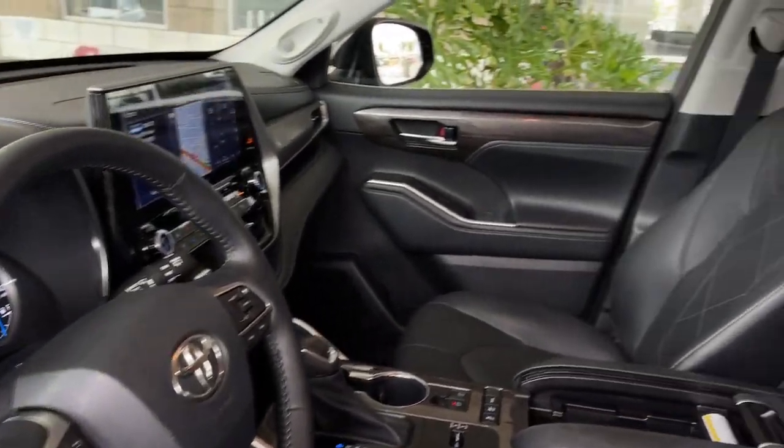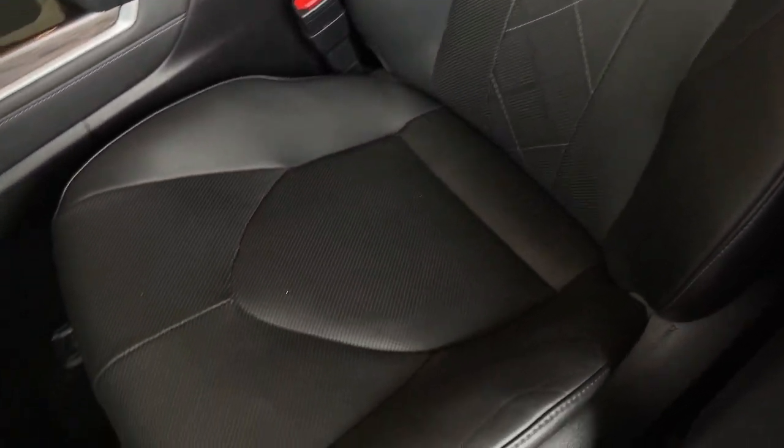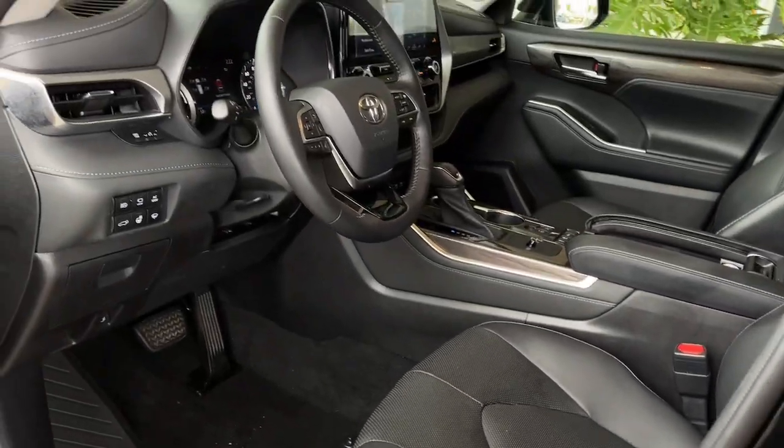You deserve a family-versatile Highlander. Take this Highlander out for a spin and let our professional staff show you our commitment to outstanding customer service. We look forward to meeting you.